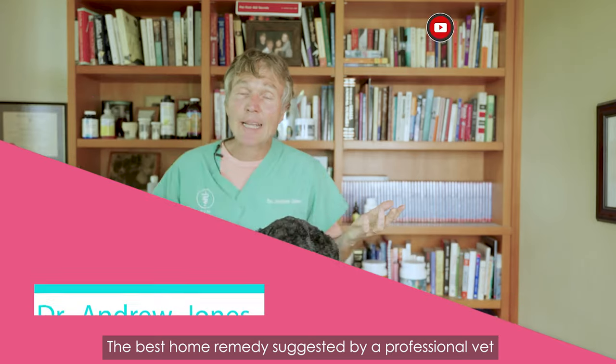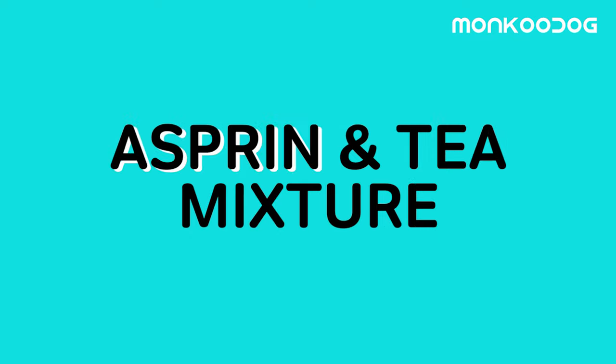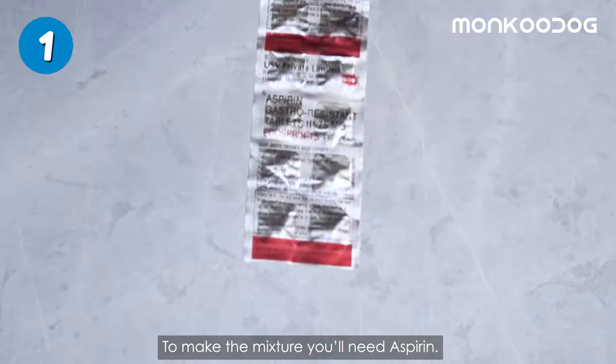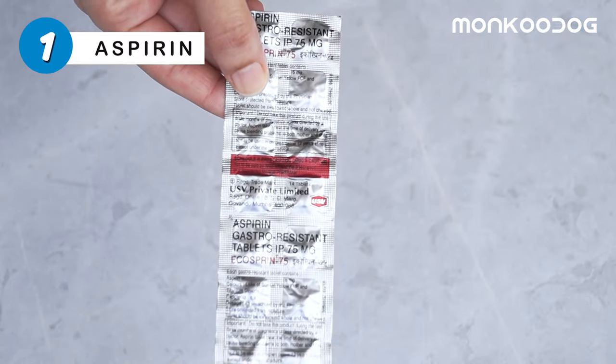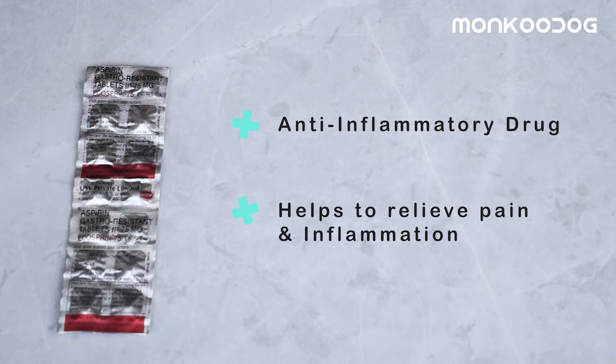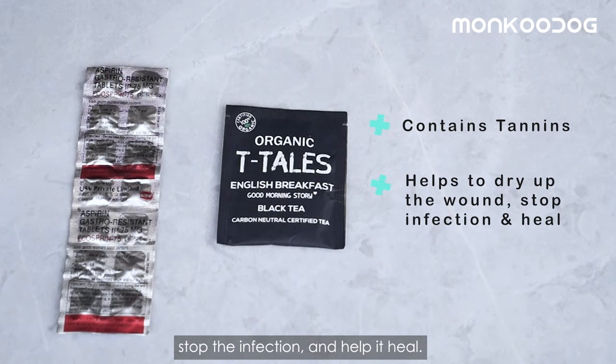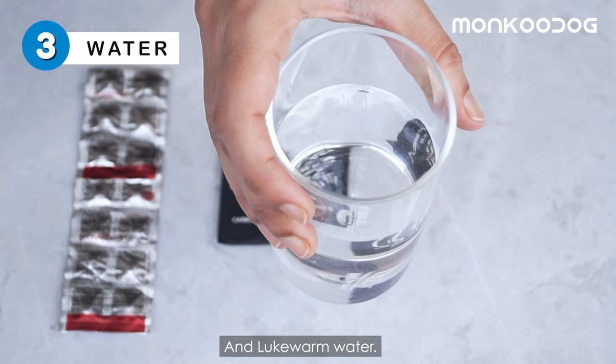The best home remedy suggested by professional vet Dr. Andrew Jones to treat the hot spot is the Aspirin-T Mixture. To make the mixture, you'll need Aspirin — an anti-inflammatory drug that will relieve pain and inflammation — plain black tea, which has tannins that will dry up the wound, stop the infection, and help it heal, and lukewarm water.